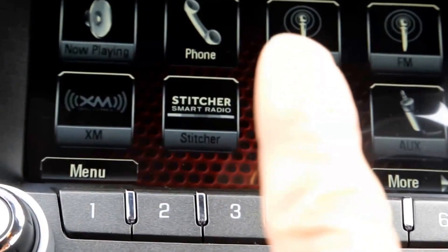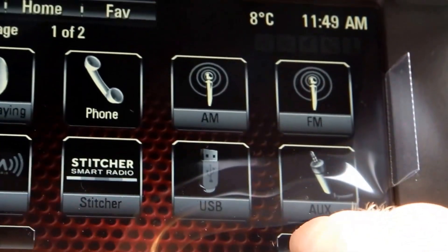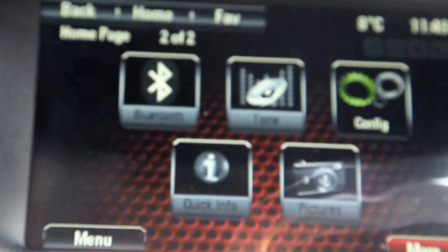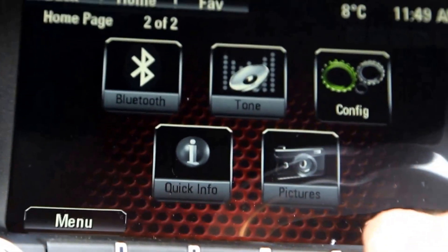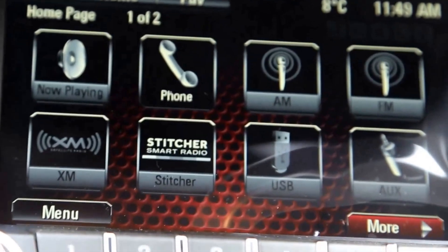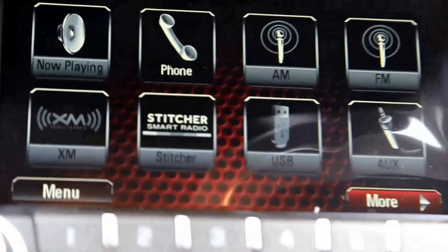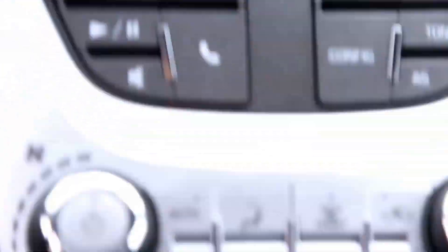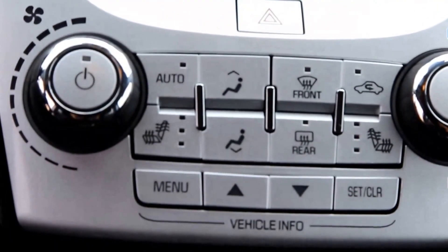It has a touch screen with AM, FM, and Sirius XM radio with Bluetooth, a back-up camera, and climate controls with heated seats on both sides.